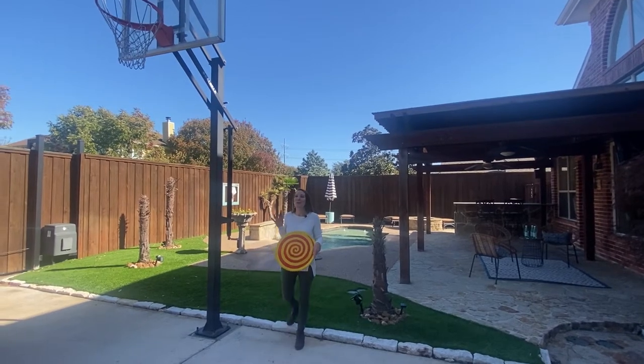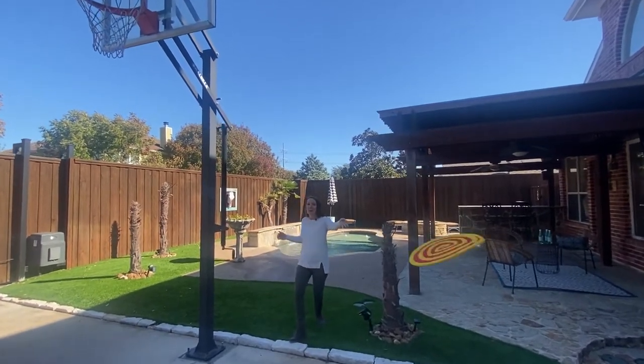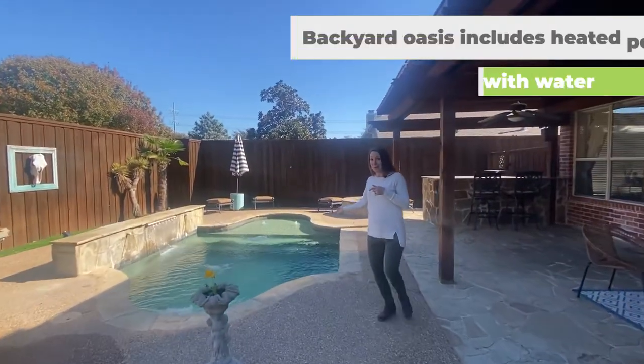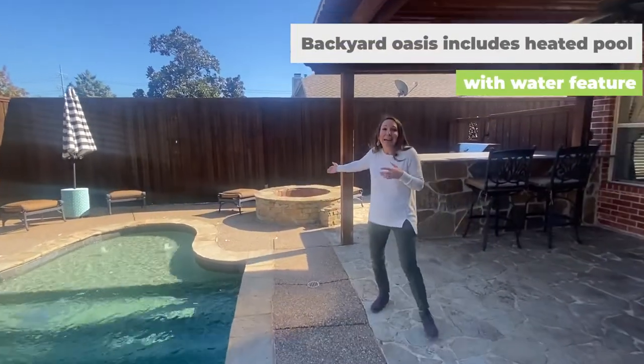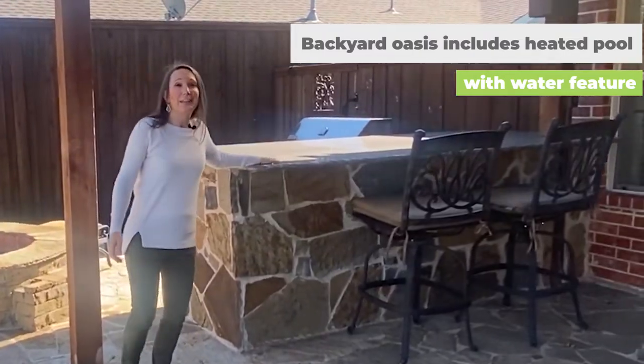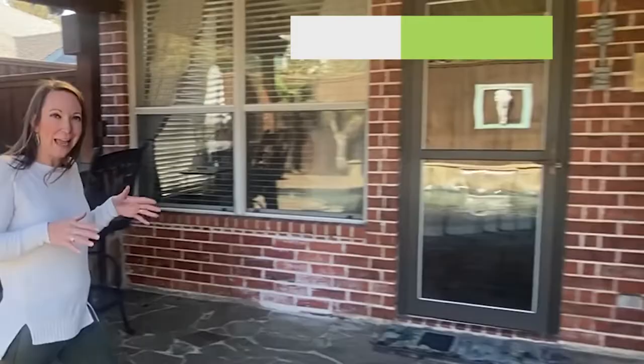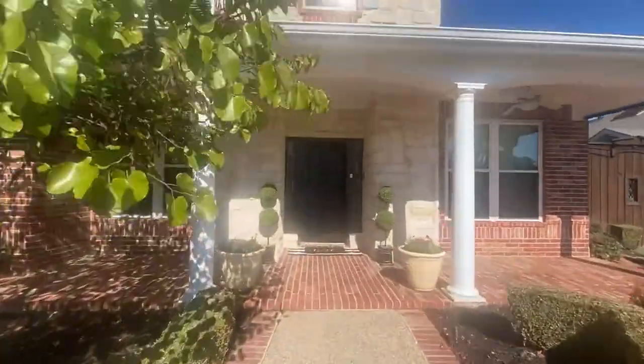Have you been looking for a home that has so much extra space you can throw a frisbee, shoot some hoops, relax in your own pool, enjoy the gas fire pit, your outdoor kitchen where you can grill, have some beverages, entertain, and then finally sit and relax.